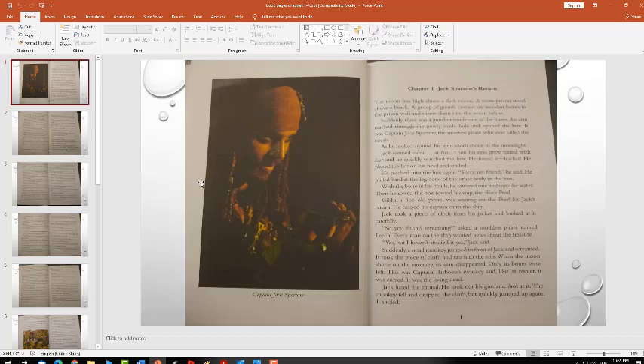After he found his hat, he put his hand again inside the box and got out a bone. He said 'sorry, friend.' Do you remember when I told you that Captain Jack Sparrow and part of his crew were cursed with the moonlight curse so that their body turns into bones, a skeleton, when they are in moonlight? So he pulled a bone from one of his friends. He used it like a paddle to move the box forward until he reached his ship, the Black Pearl.